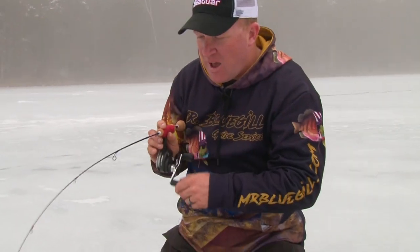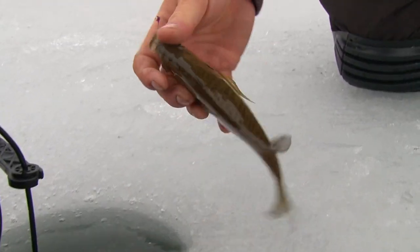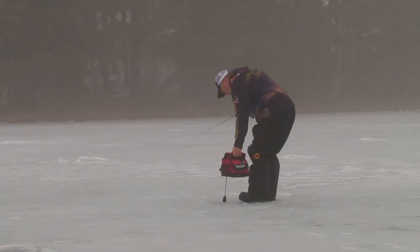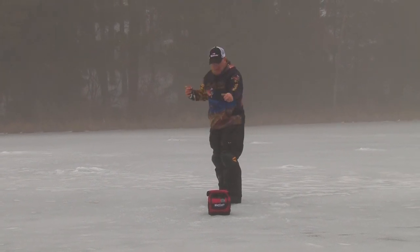Deepwater bluegill is a lot of fun. The nice thing about having small lakes, small little ponds like this, is you can drill a ton of holes and just troll. You literally take your locator and drop it hole to hole. You see some fish, you fish them. As soon as they disappear you move on to the next hole — that's the benefit of having a small body of water.